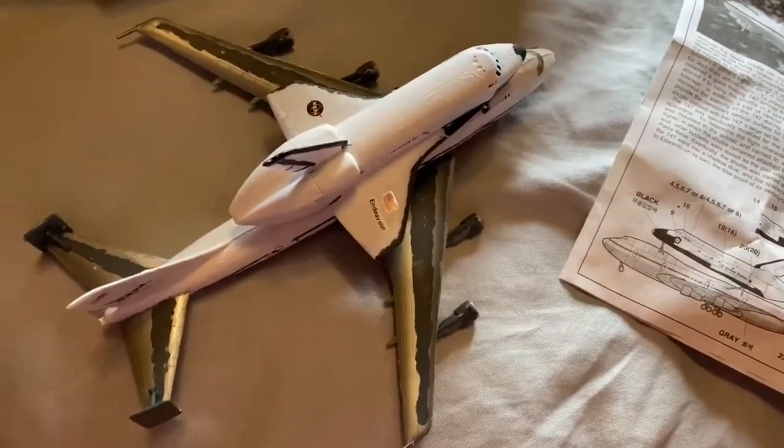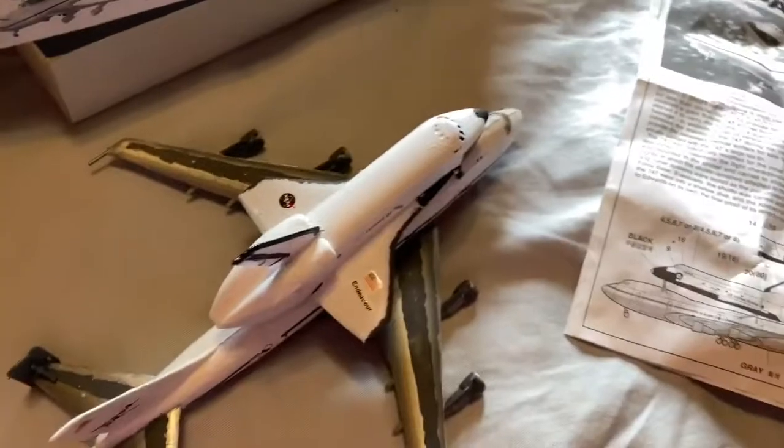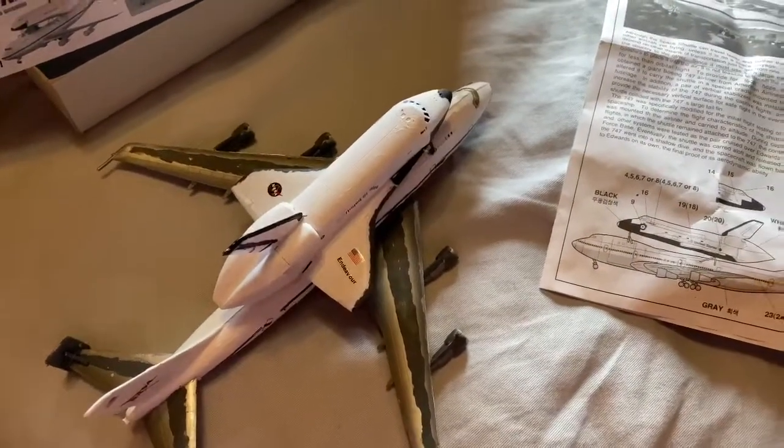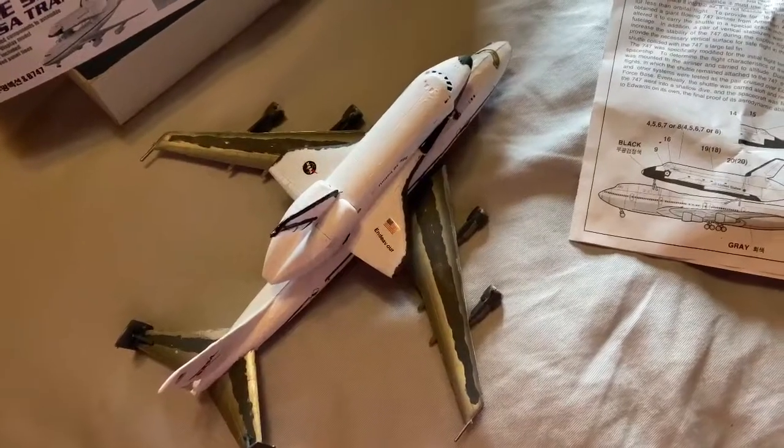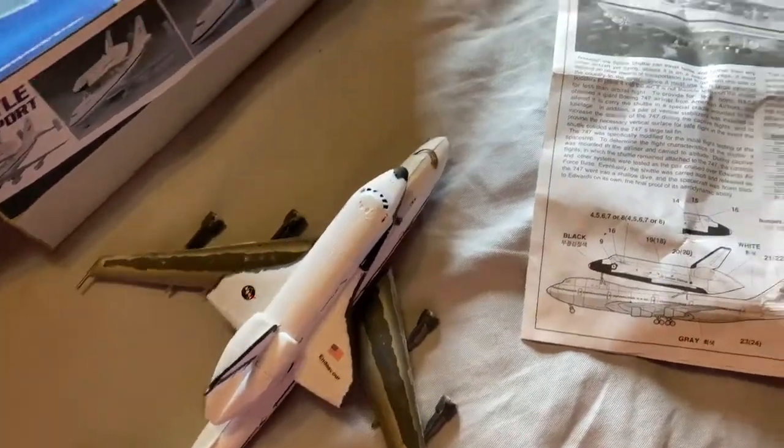I'm Gromar and Gamer here. I finished this on the 747 model, NASA model. It took me two months since June all the way to now.